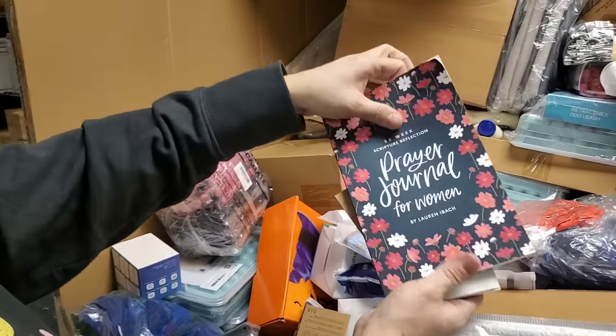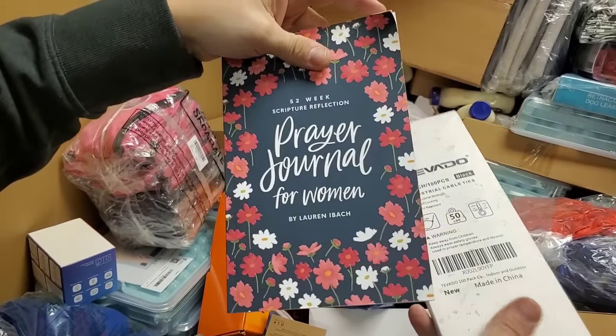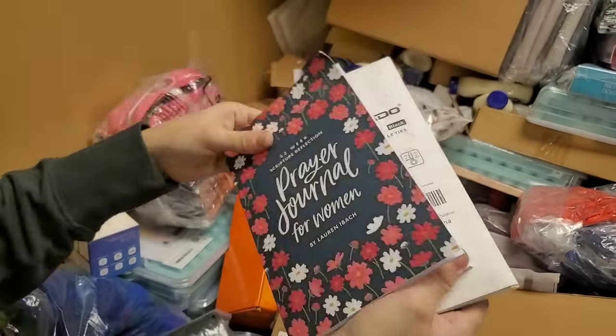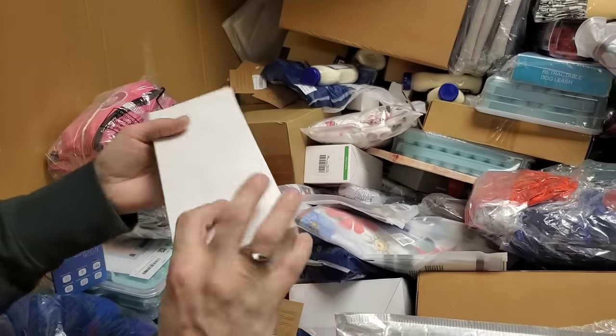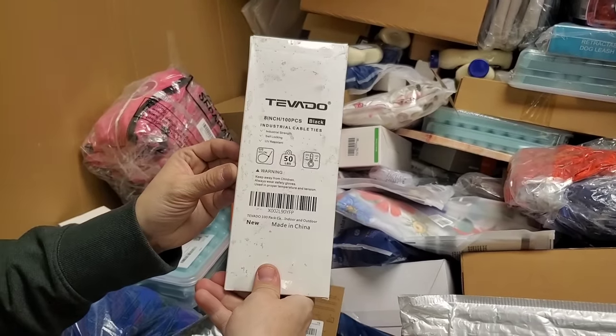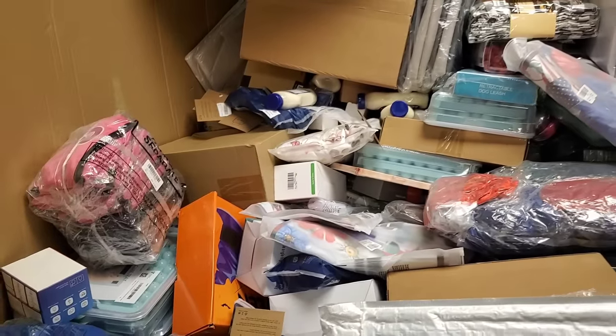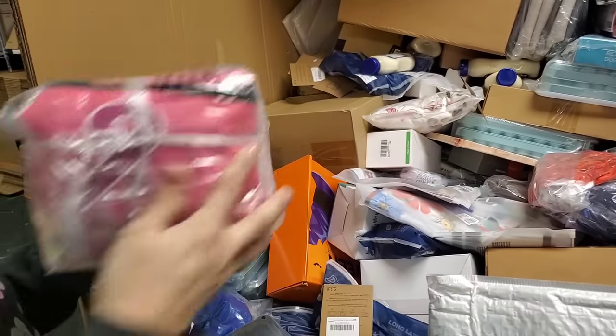Prayer journal for women? Yeah — 52-week scripture reflection. That's cool. Cable ties — like zip ties. Oh, here's more fanny packs. I bet you those will go well.